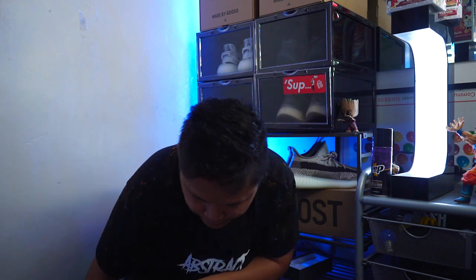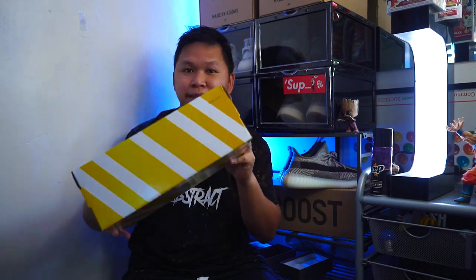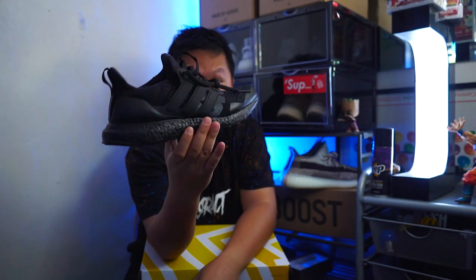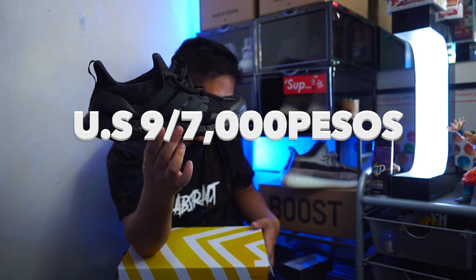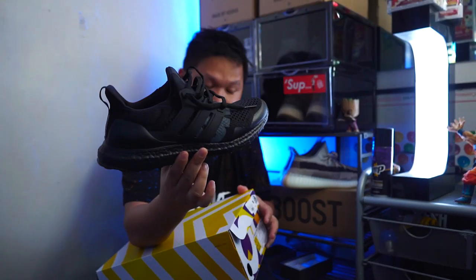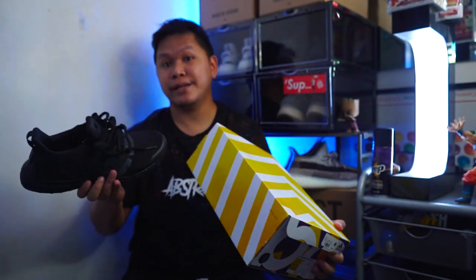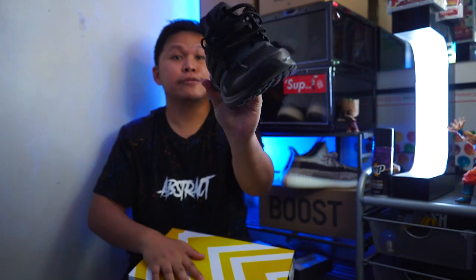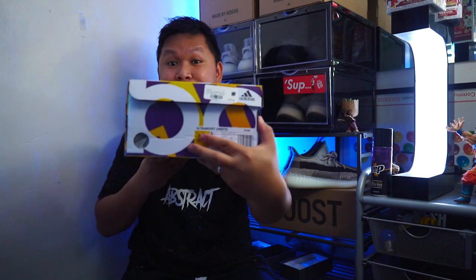The next one will be this — the Ultra Boost Undefeated, the triple black version. I used this twice, so I will be selling this for 7,000 pesos. This is very limited — they didn't release this locally here in the Philippines. I got this from Gio of Street Tour Hall. It's $220, and there is the Undefeated tag. 7,000 pesos, size US 9.